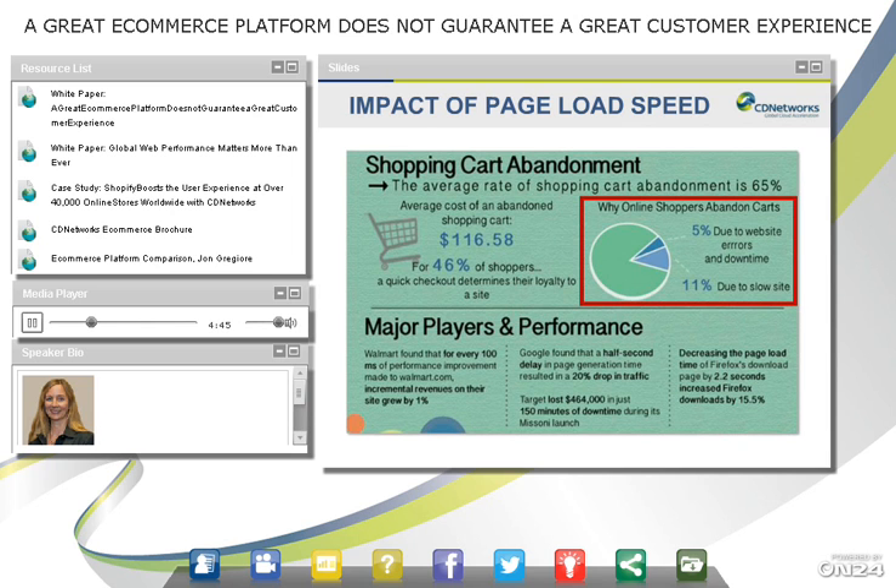Companies are losing money. Target lost $464,000 — they stated it was 150 minutes of downtime during a Missoni launch. Walmart found that for every 100 milliseconds of performance improvement, they were able to increase revenue on their site by 1%, so just milliseconds can make a difference.